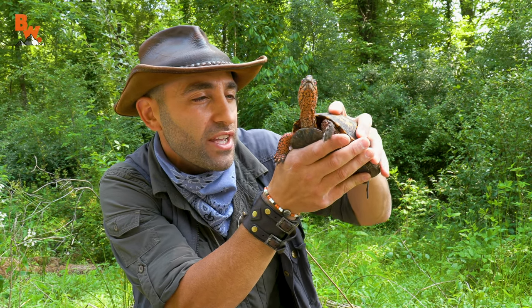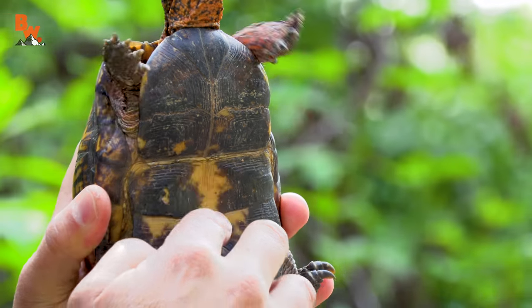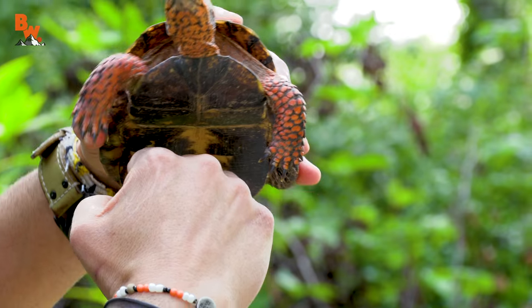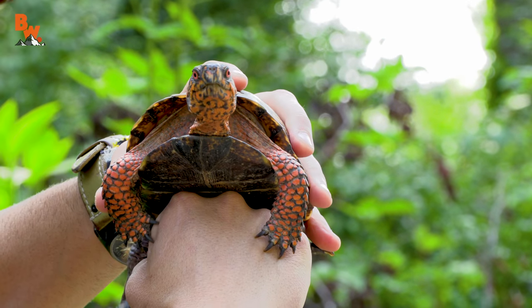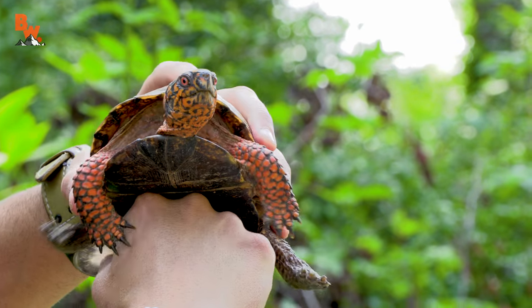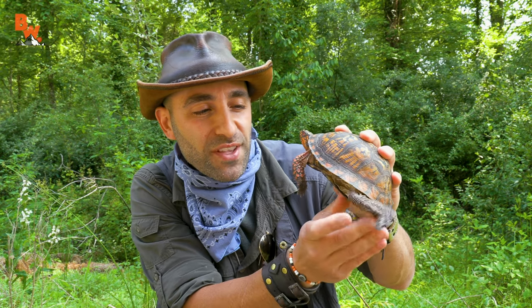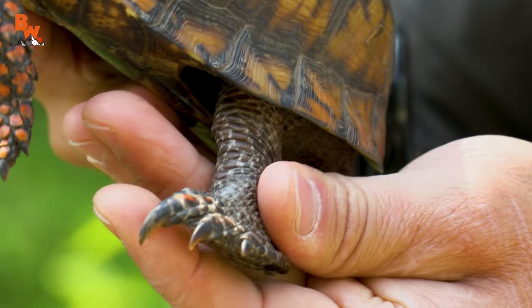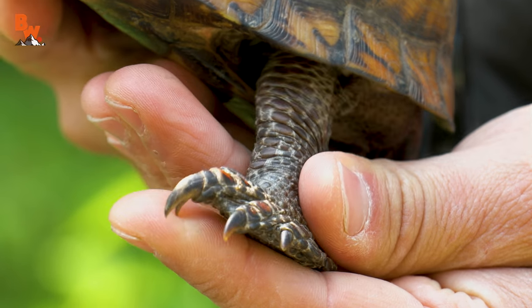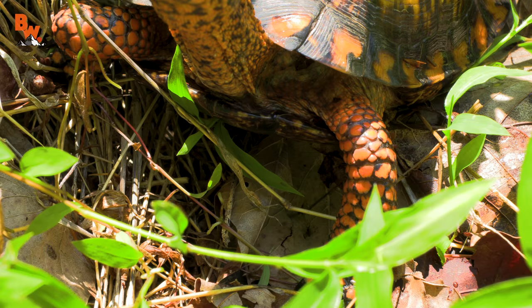Now, when it comes to the shell itself, the plastron — which is the bottom of the shell — if it's a male, is concave. When they're breeding with a female, they can mount up on top of the female and hold themselves in place for that breeding purpose. I just love the design of box turtles. You see that hind leg? You see those long, sharp claws? Those are very unique. Box turtles are excellent at digging, and they will forage through the environment looking for food.